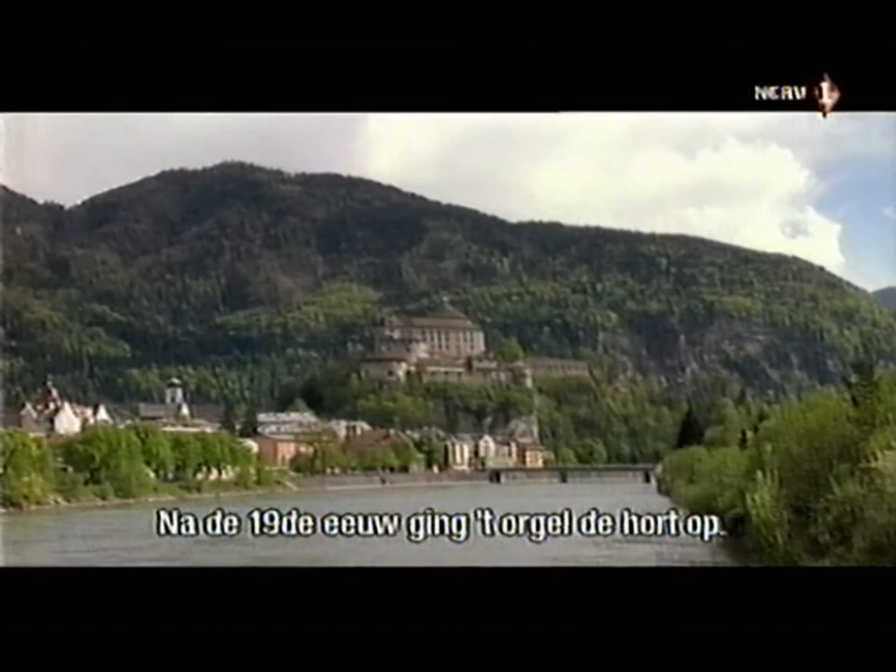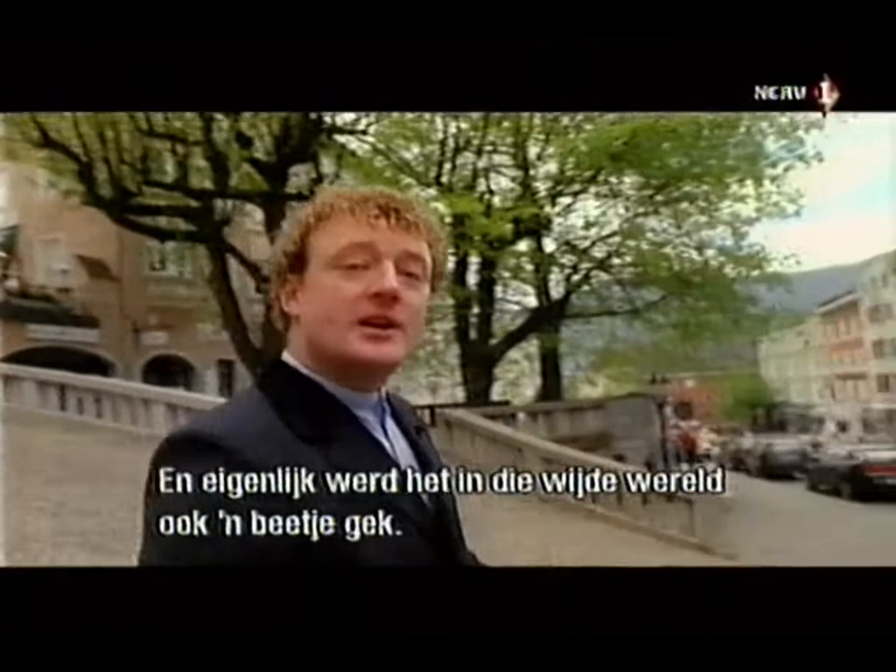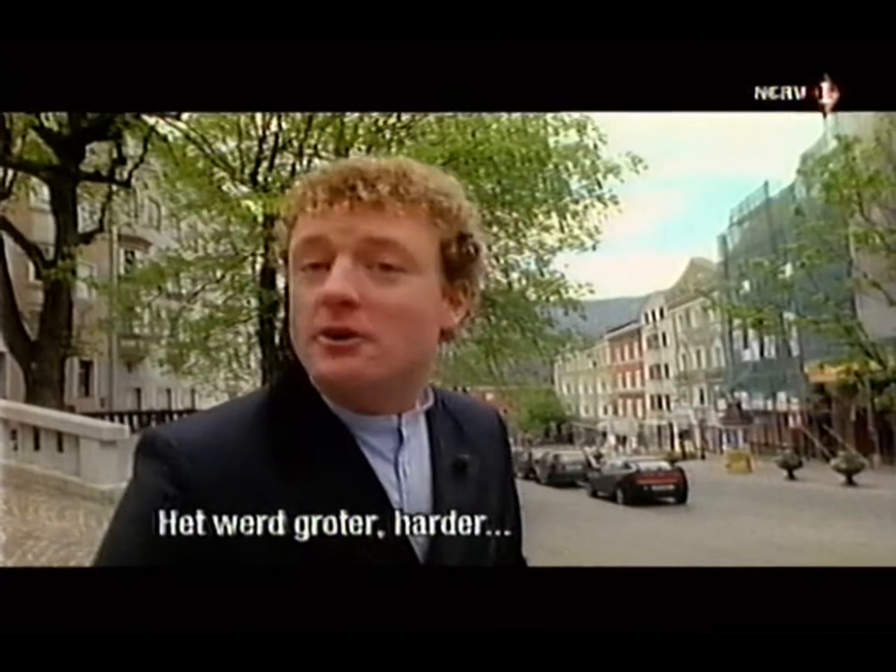From the 19th century onwards, the organ went walkabout. It escaped from its traditional home — the church — and found itself in more and more unexpected places, like this fortress in the Tyrol. And quite honestly, once it did get out into the world, it went ever so slightly mad. It got bigger, it got louder, and it got attitude.